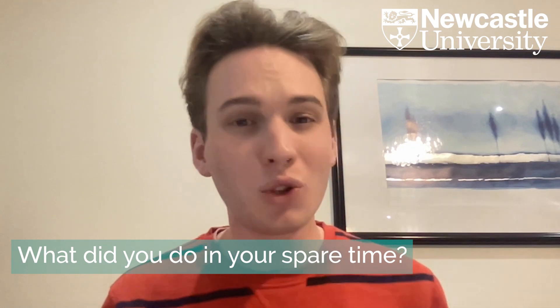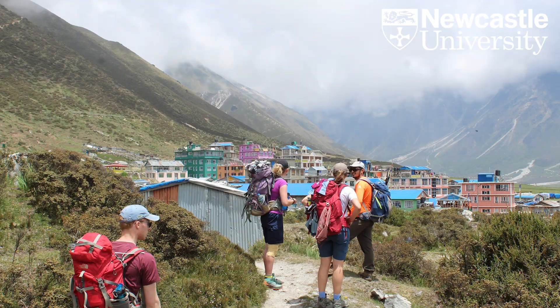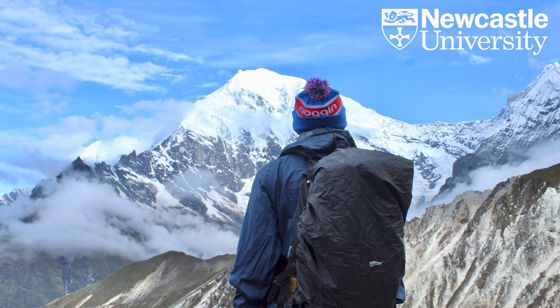Nepal itself is a very beautiful country with very friendly people and fantastic food. We also got the opportunity to trek towards the end of my elective — I explored the Langtang Valley, getting up to around four to five thousand meters. The views of the mountains were fantastic. I would definitely recommend Nepal as a place to visit, both for the medical side and for the travel experience beyond that.